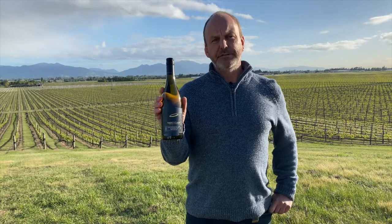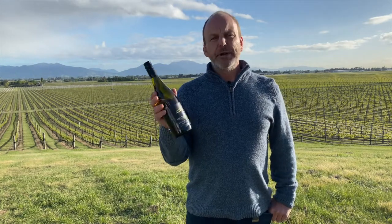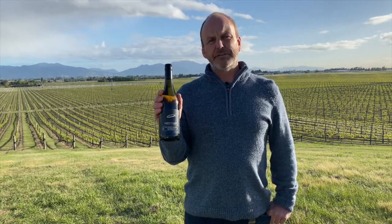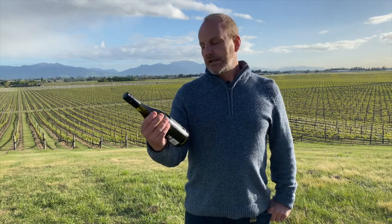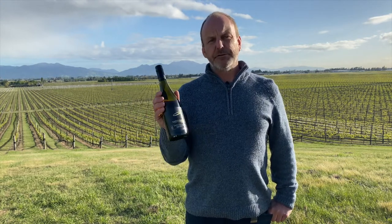We're looking at St. Clair's Origin Series Sauvignon Blanc. This is the culmination of a rigorous tasting process — we're looking at about 120 different tanks of Sauvignon Blanc each year, and we select the very best that goes into our reserve tier.